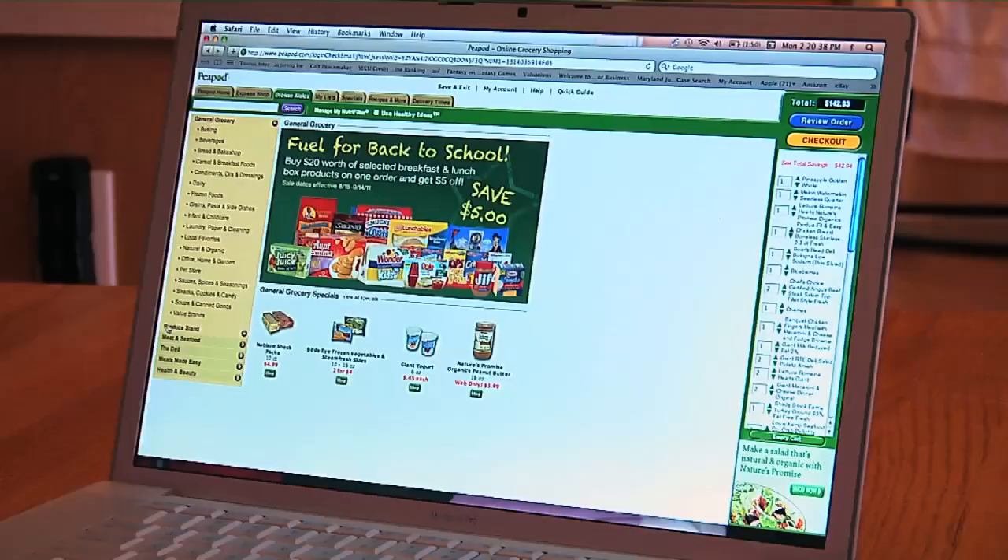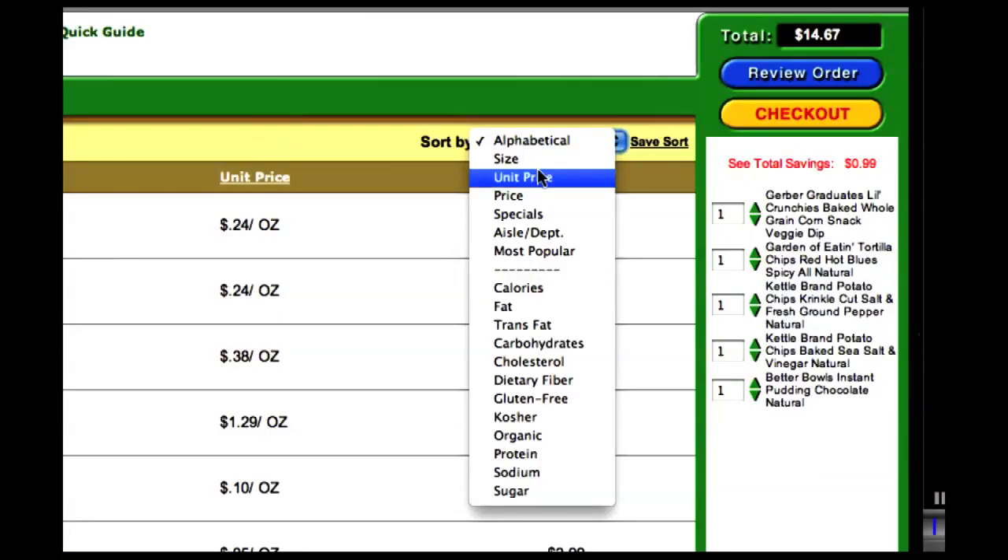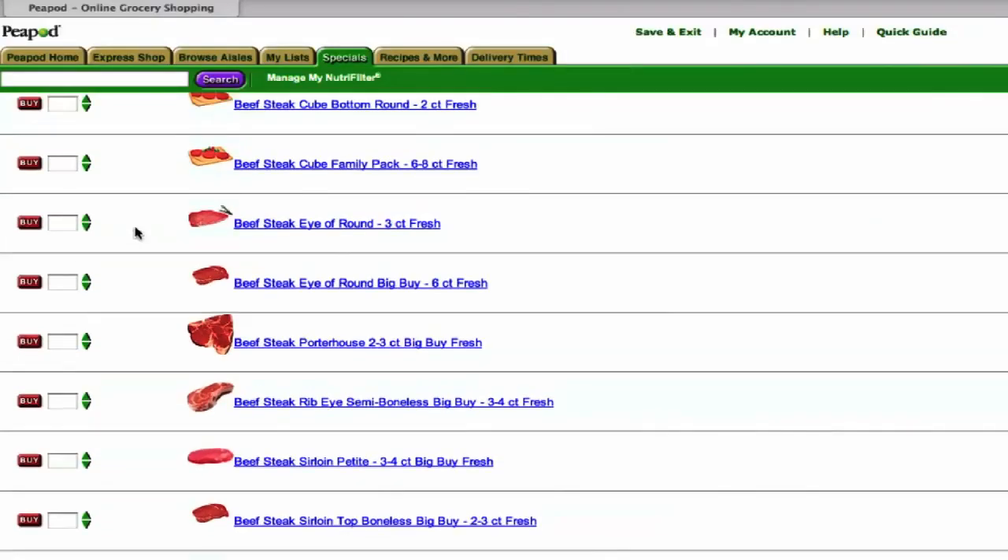Ordering groceries from Peapod.com is easy. With the click of a button you can browse aisles, shop by unit price, sort items by nutrition, and order all of your grocery needs.